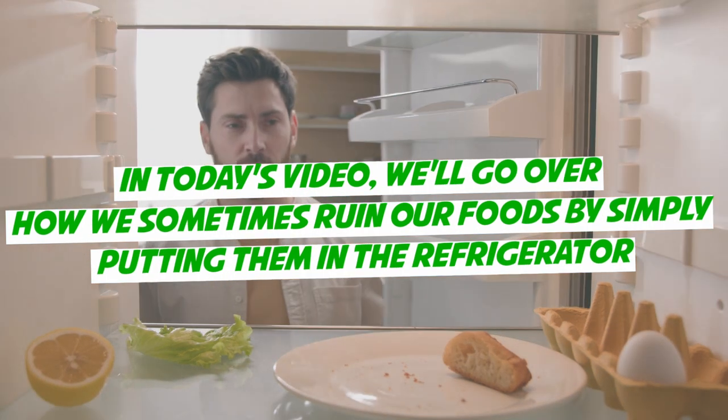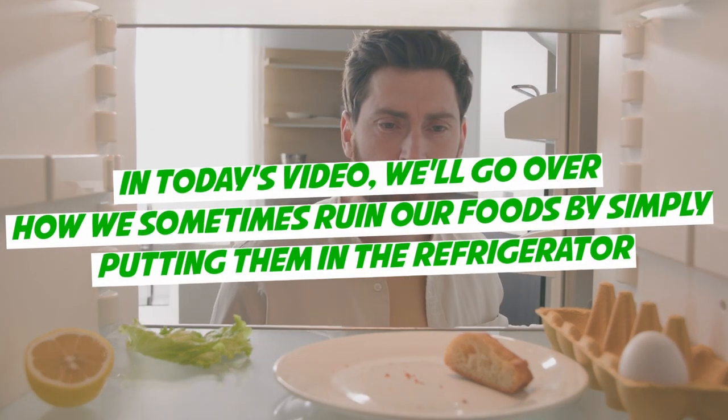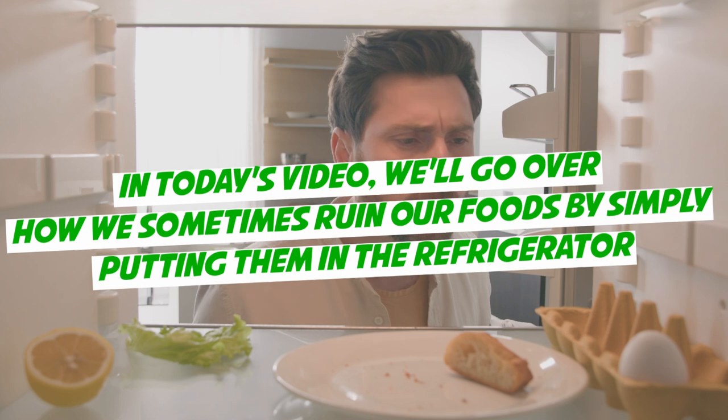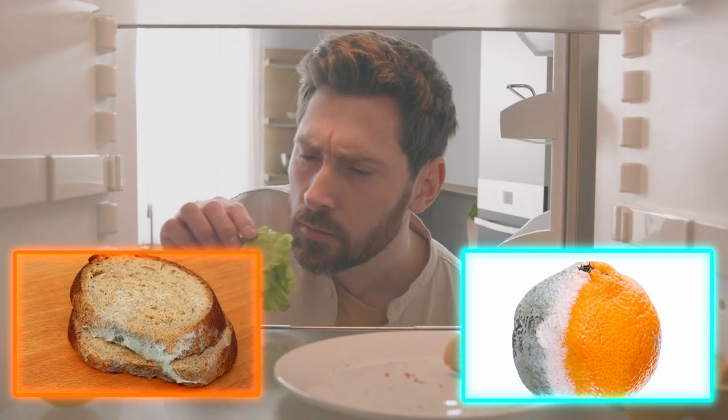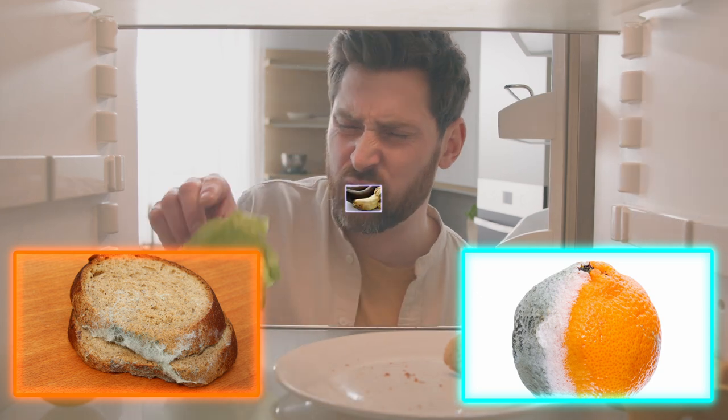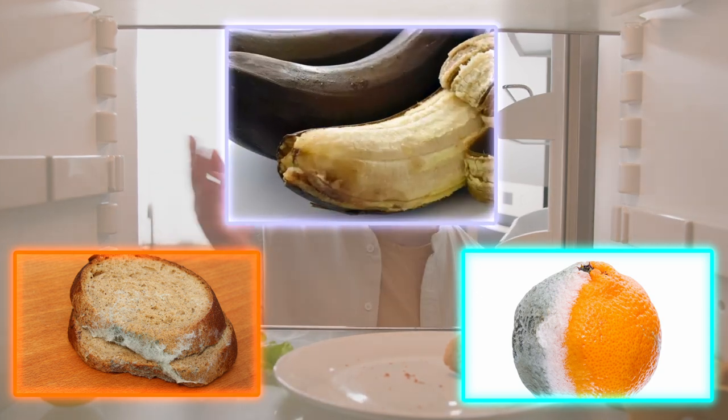In today's video, we'll go over how we sometimes ruin our foods by simply putting them in the refrigerator. We'll also see how you can avoid making these simple mistakes and even how to minimize the damage done by storing certain food items in the refrigerator by going over easy hacks you might not know.